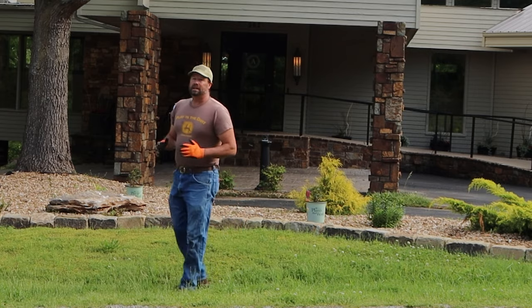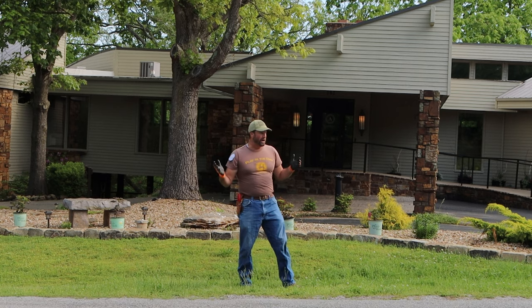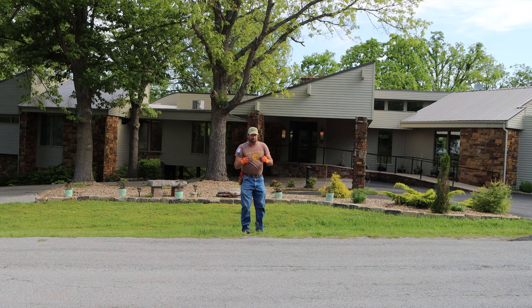Hi everybody. Welcome to Landscape Rescue with Stuart Moore. I'm Stuart Moore — well, obviously. And I'm here at Affinity Estates, where this is kind of my pet project. It's where I spend a lot of my own personal time. It's where I shoot a lot of videos for you guys.